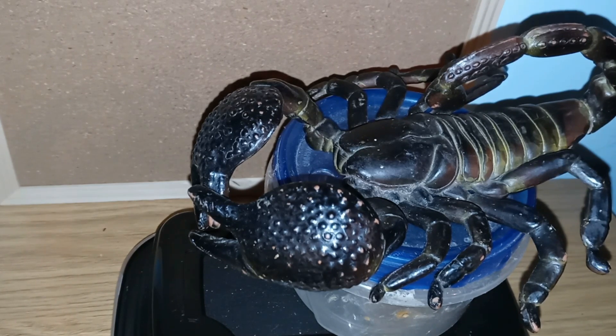Emperor scorpions are protected under CITES and cannot be imported into the United States. Their venom has qualities that have been discovered to be effective against malaria and bacteria. That wraps up today's video.